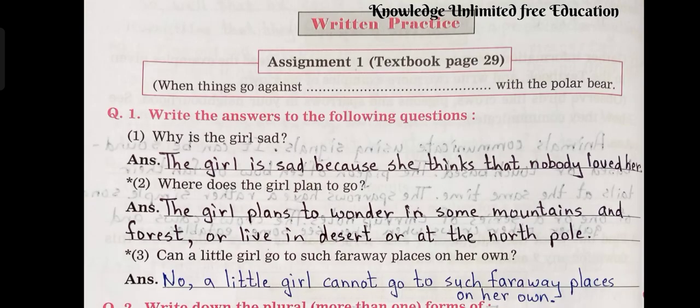Question number 1: Write the answers to the following questions. Number 1: Why is the girl sad? Answer: The girl is sad because she thinks that nobody loved her.